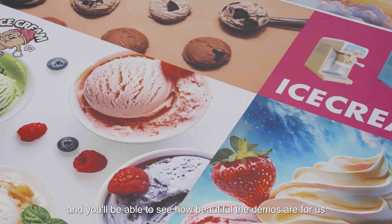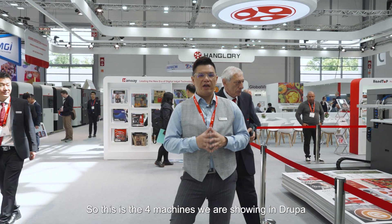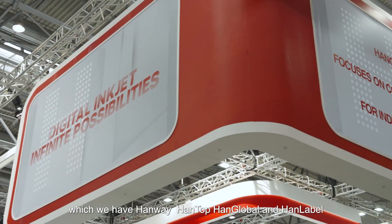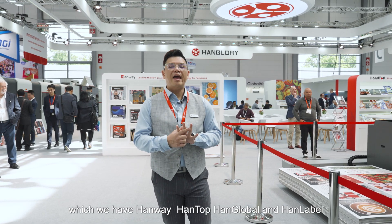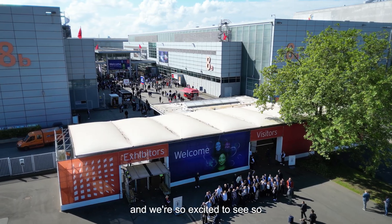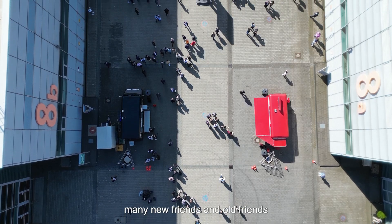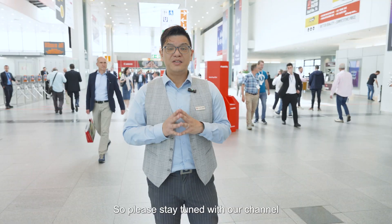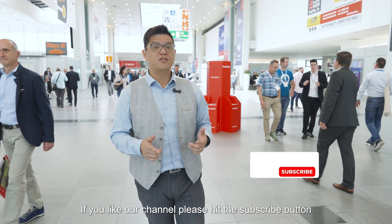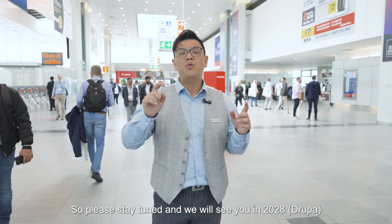So these are the four machines we are showing at Drupa, with HanWei, HanTop, HanGlobal, and HanLabel all participating in the show. It's so exciting to see so many new friends and old friends visiting our booth at HanGory. Please stay tuned with our channel — if you like it, hit the subscribe button. We'll be showing you more updates on the HanGory channel, and we will see you in 2028. Thank you!